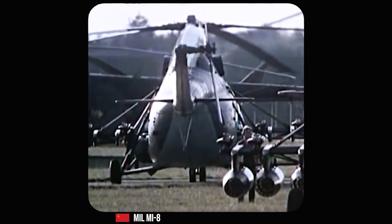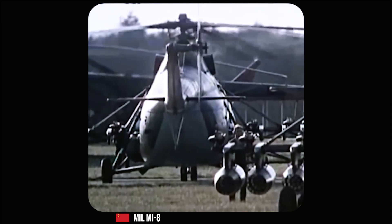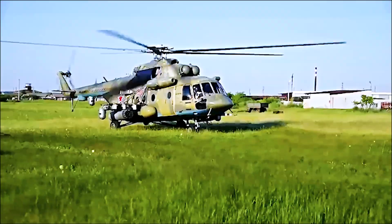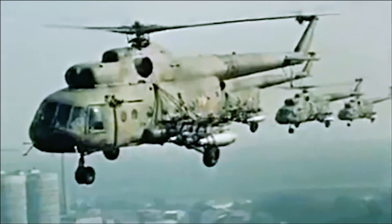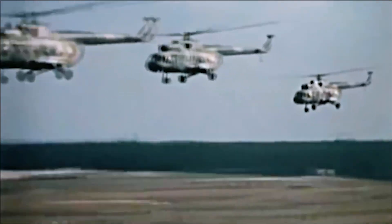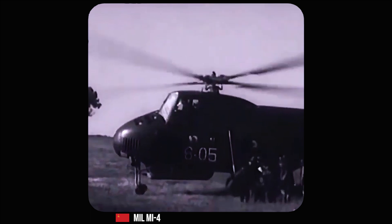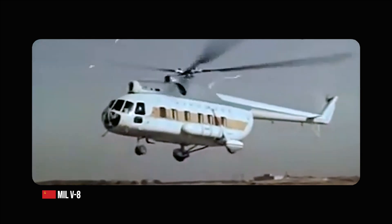The idea for the MI-8 originated in the late 1950s as a response to the need for a more efficient and reliable helicopter than the existing MIL-MI-4. The key innovation that made the MI-8 possible was the advent of the gas turbine engine, which offered significant advantages over the piston engines used in earlier helicopters. These advantages included better power-to-weight ratios, increased reliability, and less maintenance. Soviet helicopter designer Michael Mil and his team at the Mil Moscow Helicopter Plant began the MI-8's development by first installing a single 2,010 horsepower Soloviev turboshaft engine in a modified MI-4, an experiment that validated the performance benefits of turbine power. This experimental model, known as the V-8, took its maiden flight on June 24th, 1957.